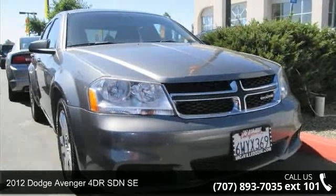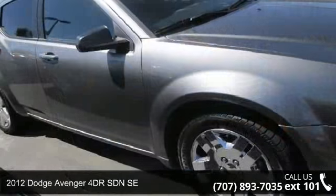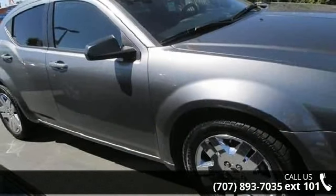Step into the 2012 Dodge Avenger. This may be the set of wheels you've been looking for. Enjoy these notable features.